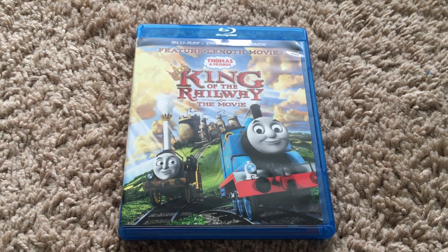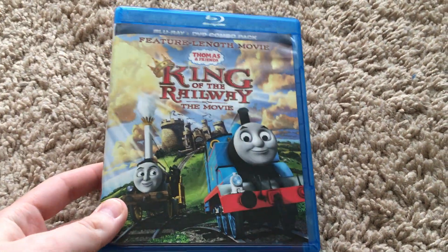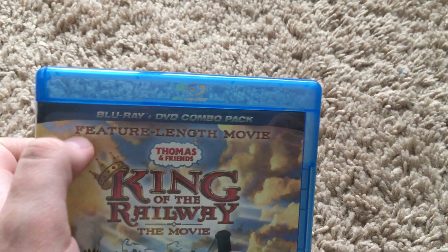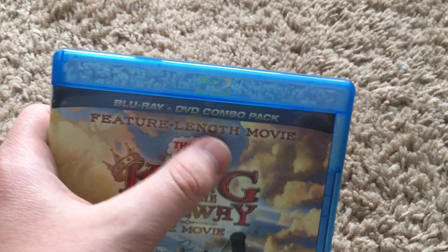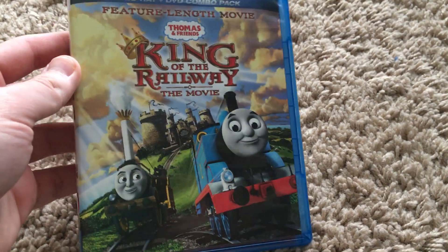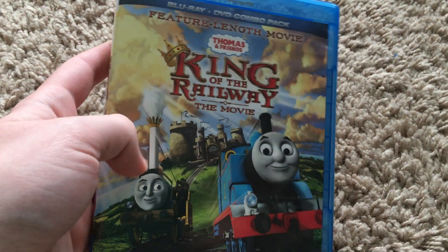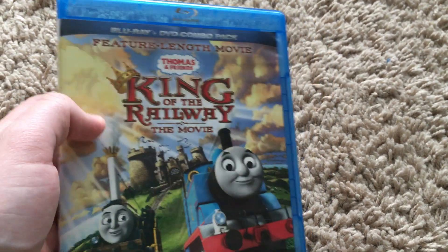Now let's get into the actual review of the Blu-ray copy. It's the same as the DVD except sadly I didn't get the slip cover with mine — it did come with a slip cover if you bought it day one. It says 'feature length movie' and up here it says 'Blu-ray plus DVD combo pack.' You have the same image of Thomas, Stephen, and the Earl's castle, plus the King of the Railway movie logo, which has a crown in it.